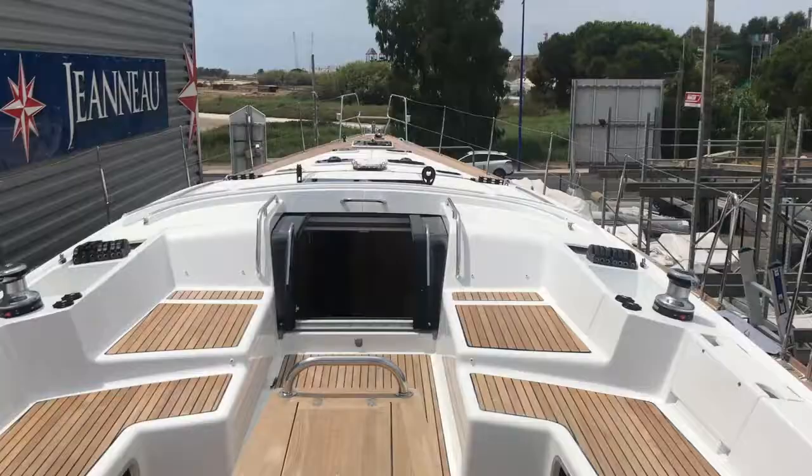Hey guys, just in the south of France aboard the Jeanneau 58 yacht, just prepping the boat for a handover — almost the end of commissioning. I'll just show you and take you a quick look around.